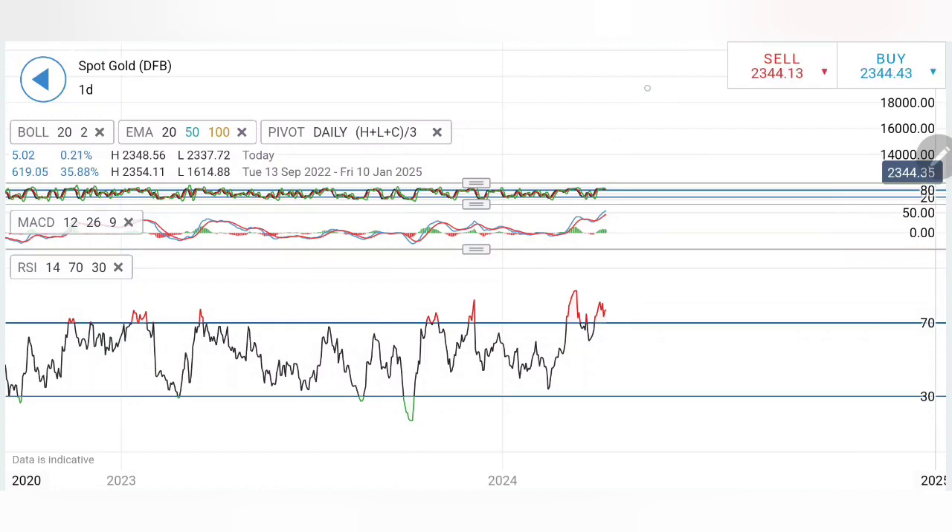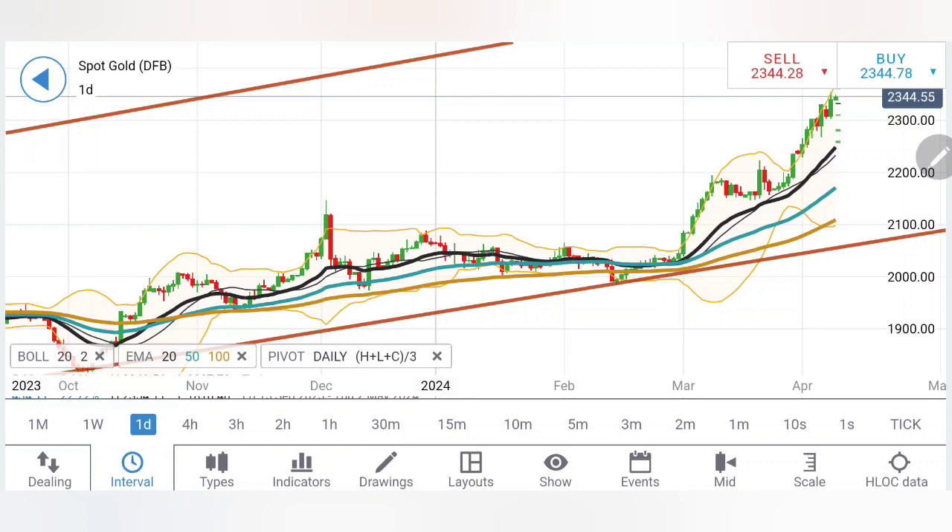For buying, I recommend entering at the 2348-2350 zone, with 2354-2355 as first resistance and 2360-2362 as the second. If those two resistances are taken, gold enters bullish territory with targets at 2375-2380 and then 2400. On the downside, a selling entry at 2337-2338 can be taken, targeting 2330-2332 first, then 2325-2326, then 2318-2320. Yesterday 2318-2320 gave good support but this time it may not hold — look to 2310 as the first and strongest support. Below 2310 is where the sharper fall lies.